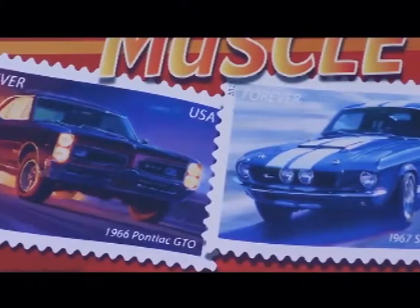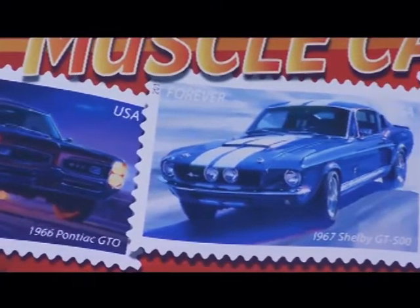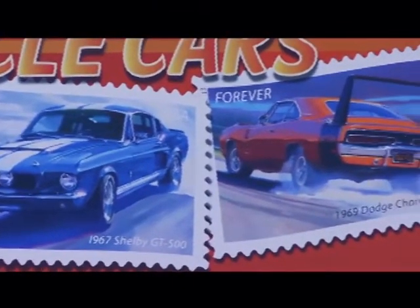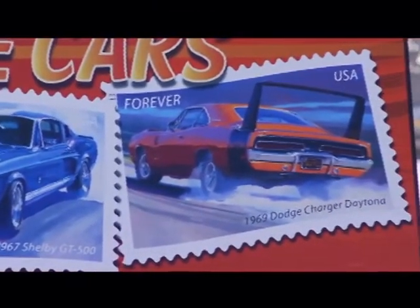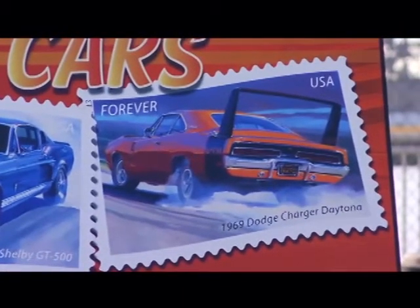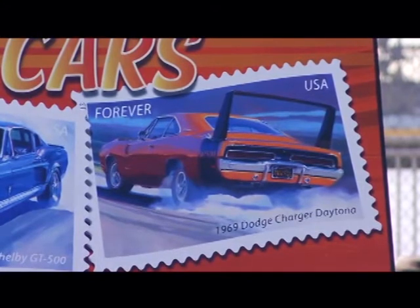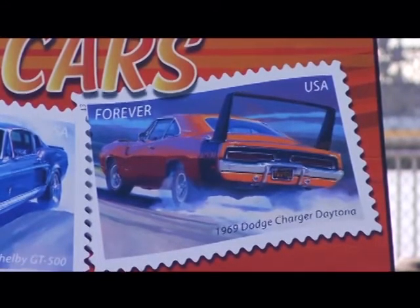It sounds great. Yeah, it's part of their America on the Move stamp series. This is number three in that series, and it's the American muscle cars from the 60s and 70s. They are phenomenal. There are five stamps in the collection. They're forever stamps — it's the limited edition. We start with the '66 Pontiac GTO, then we go to the '67 Shelby Mustang, which is a phenomenal car. But my favorite has been, obviously, the 1969 Dodge Charger wing car, the Daytona — that was like the Plymouth Superbird. The wing cars were always big for me.